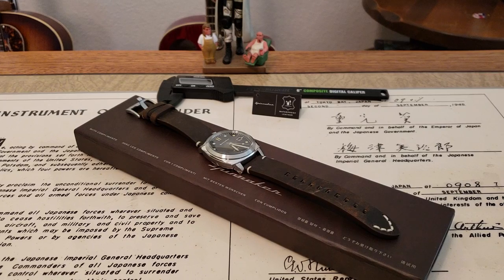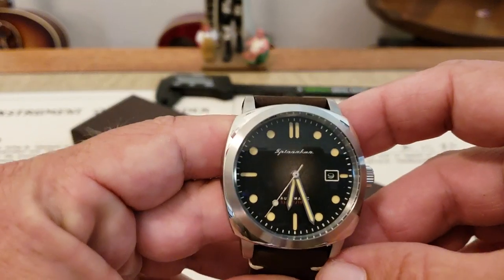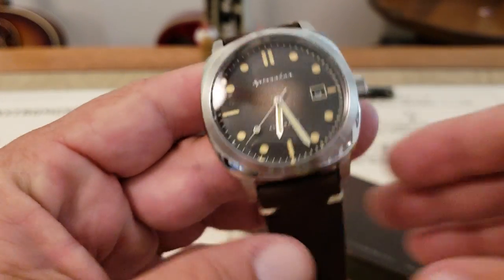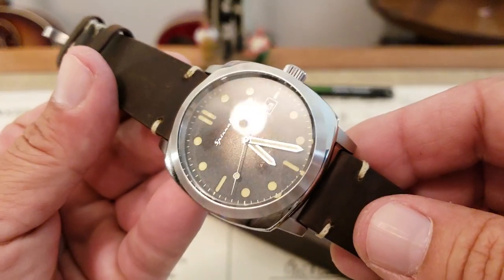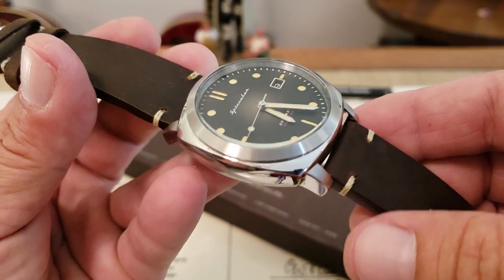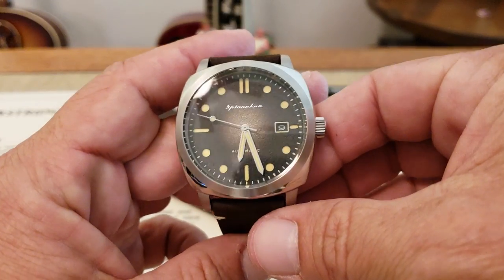Now this is a different styled watch from them — different cushion case style, very reminiscent of Panerai style cases, but a very beautifully done watch. I'm going to go ahead and bring it up in front of the camera. Forgive me, I did just recently pick up a brand new phone which is what I'm filming on now, so if there's any discrepancies or trouble with focus, you guys know why.